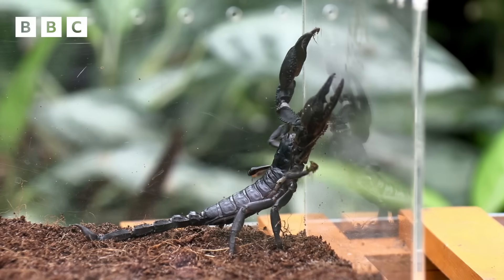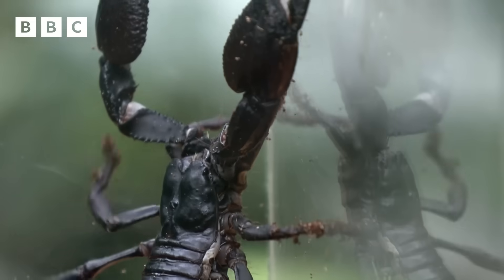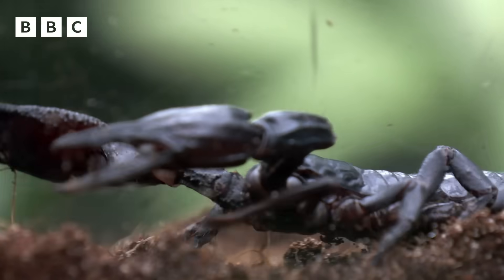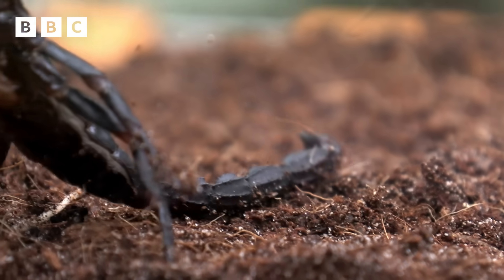Even though they only eat insects, I'm quite glad that he's in this glass box because his sting could be very unpleasant for me. Scorpions use their pincers to grab their food, then they raise up their telson — that's the spiky bit at the end of their tail — to strike the target, stinging it dead with poisonous venom.